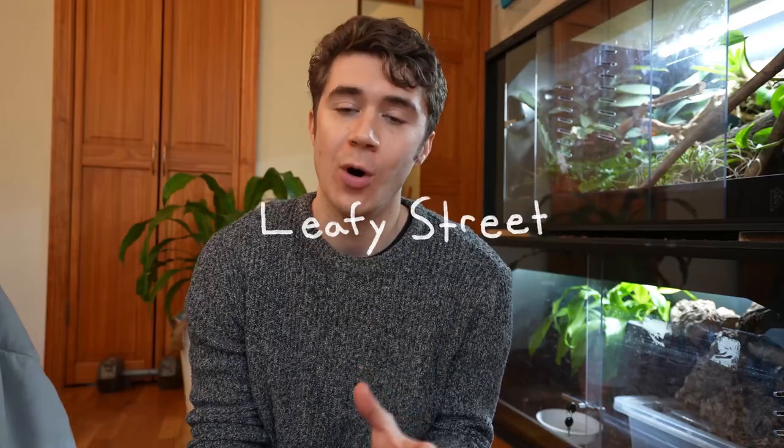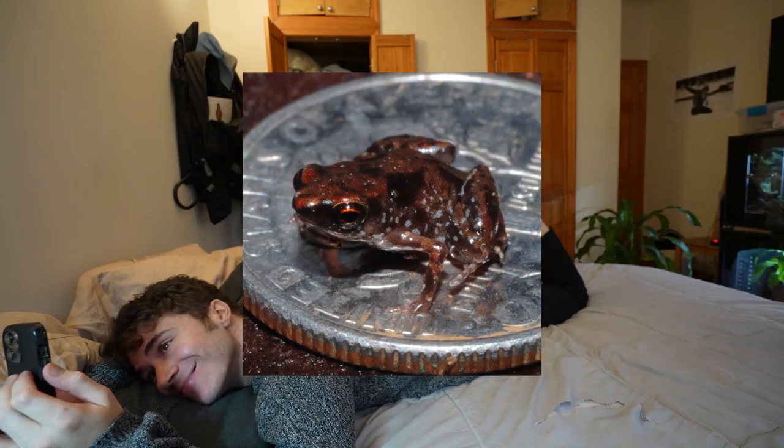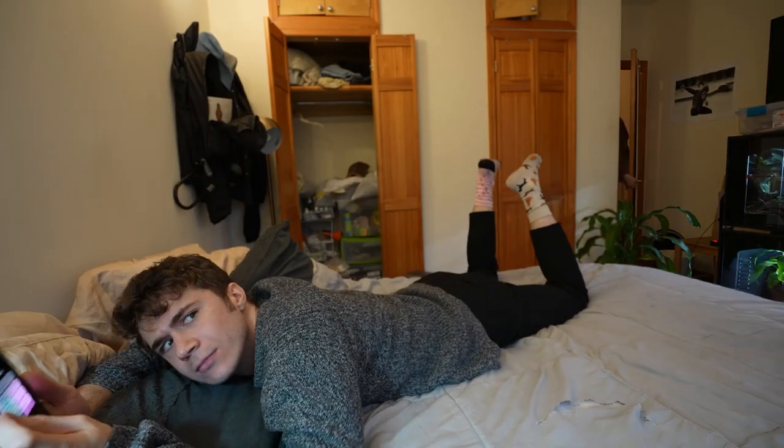I love tiny vertebrates so much. I was on TikTok and I saw a slideshow of photos that made me do the little feet thing. Yeah, that's the one.